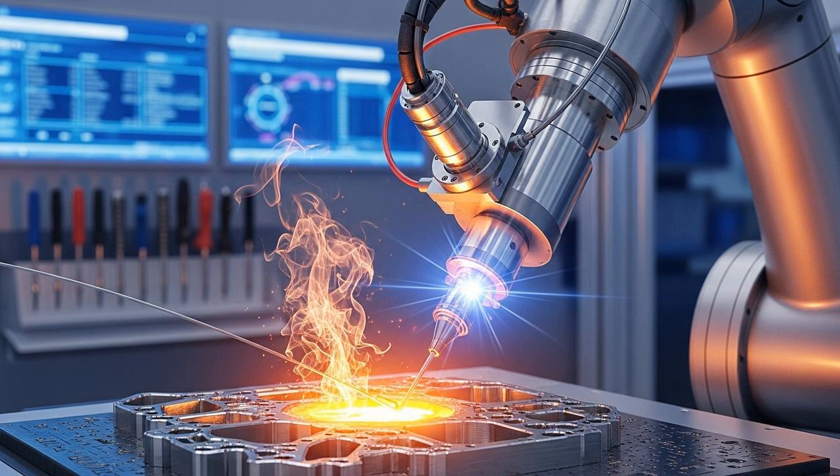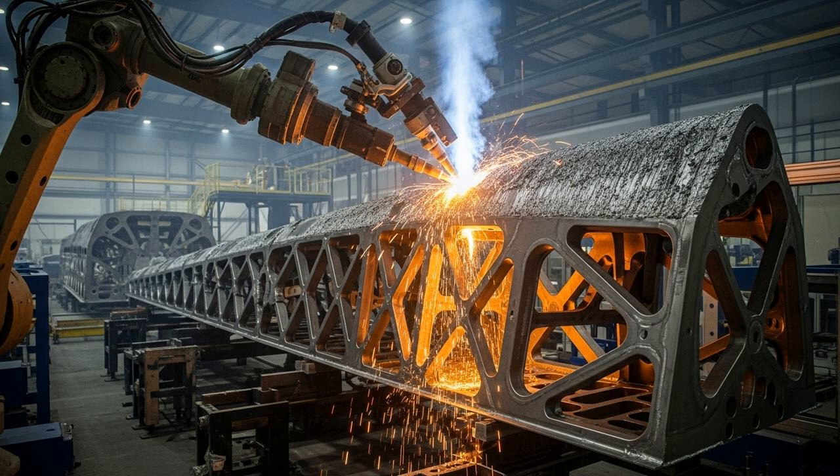The second major category of 3D printing titanium is directed energy deposition, or DED. Instead of building a part inside a bed of powder, DED processes melt the material as it's being deposited. Think of it like a highly advanced robotic hot glue gun, but for metal. A nozzle, often on a multi-axis robotic arm, shoots a stream of either metal powder or wire into a melt pool created by a laser or an electric arc. The most prominent DED method for titanium is called wire arc additive manufacturing, or WAAM. As the name suggests, it uses an electric arc, just like in welding, to melt a titanium wire.